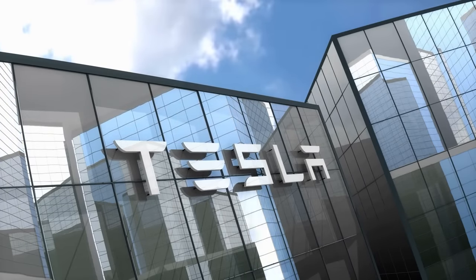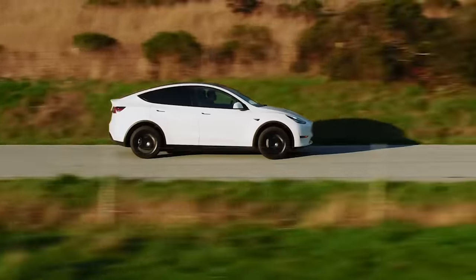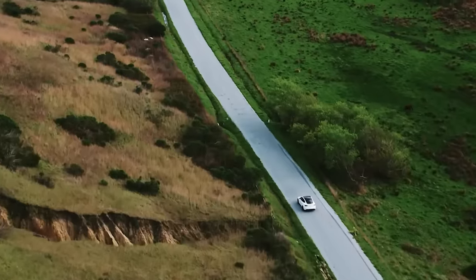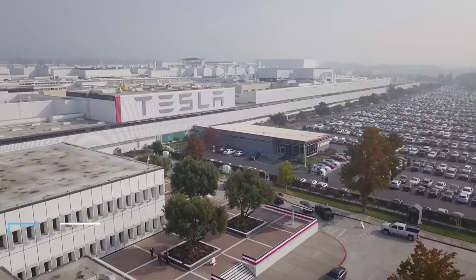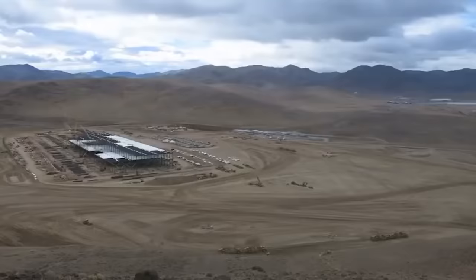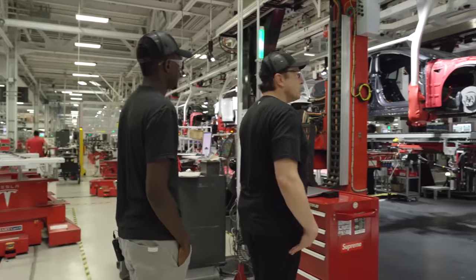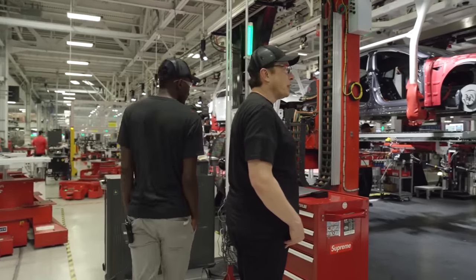Tesla is by far one of the most successful companies in modern history. They popularized fully electric cars and created a massive demand among the public. With a market cap of around $380 billion, Tesla is growing by the day. But to keep up with orders, Tesla built a futuristic facility called the Gigafactory. Today, we're taking a look inside the Tesla Gigafactory.